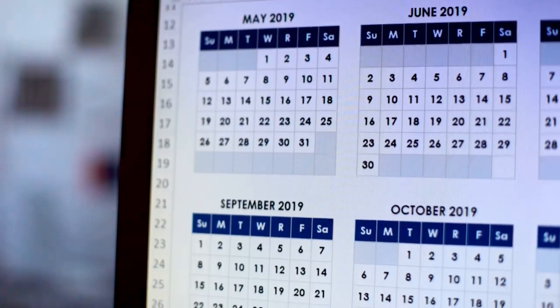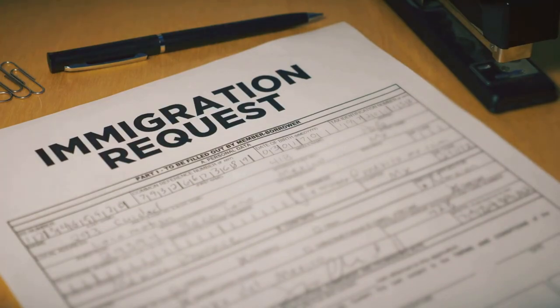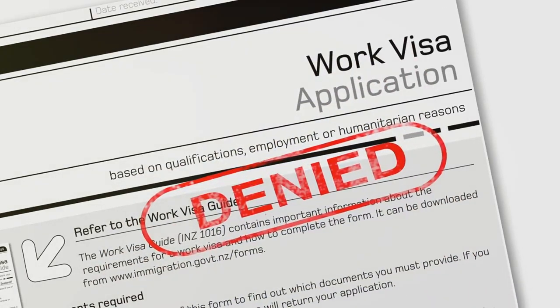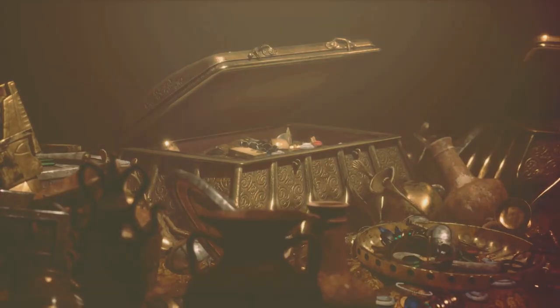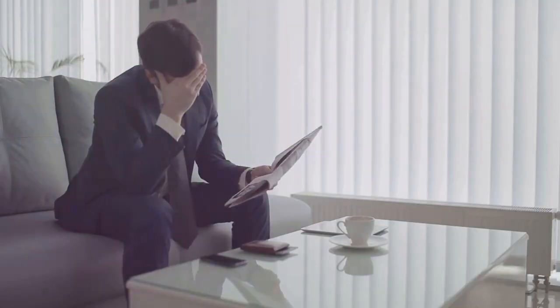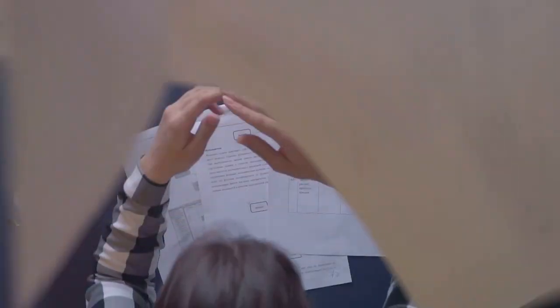Let's talk about visa availability — the lifeblood of the immigration process. It's all well and good to be eligible for a visa, but if there are none available, you're stuck in limbo. Imagine you're a skilled worker with a job offer in the United States, but the dreaded visa bulletin shows limited visa availability in your category. This means you might have to wait months or even years before you can even think about packing your bags. Visa availability is like the holy grail of immigration — without it, your dreams of living and working in the United States are on hold. The visa bulletin is your guide to navigating this complex world.